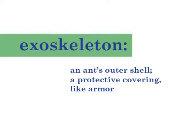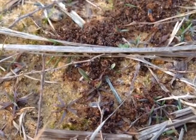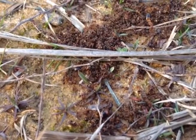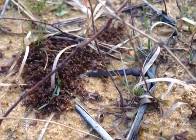Each colony has its own odor, and each fire ant has absorbed that odor into their exoskeleton. Once a fire ant dies and begins to decompose, worker ants recognize the ant as being dead because of the change in odors. They carry the dead ant to the graveyard.